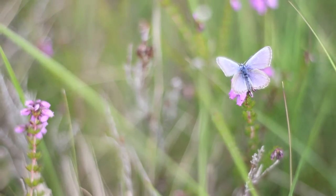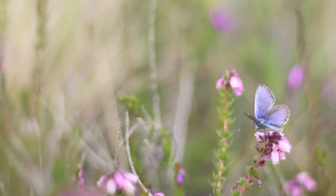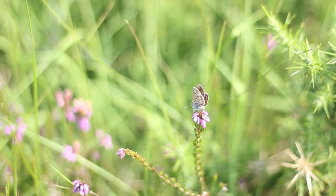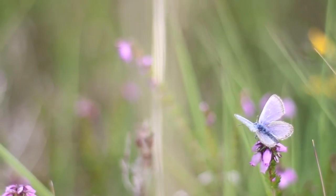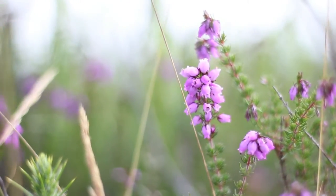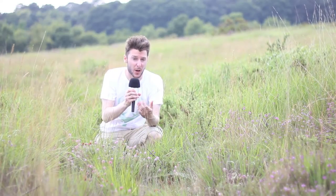I'm standing in the middle of a five-meter-square territory that belongs to a pair of thriving silver-studded blue butterflies. This is one of the rarest species of butterflies in the UK, found only in the south of England, exclusively on heathland and chalk grassland.